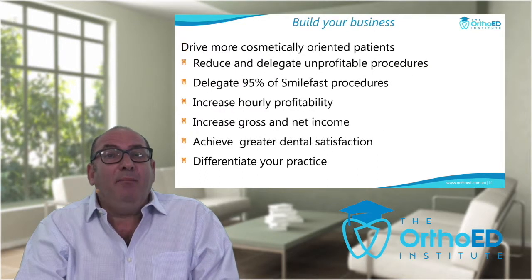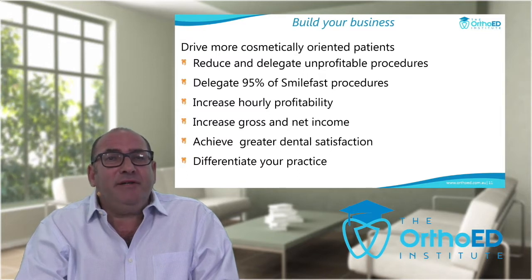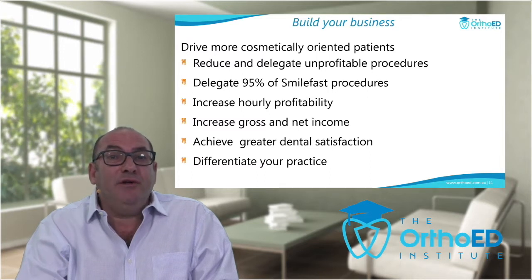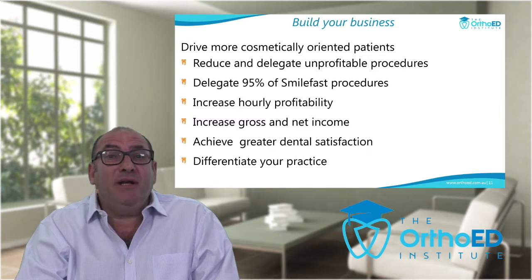It will build your business by driving more cosmetically oriented patients into your practice, which are the best type of patients. Done correctly, we can reduce and delegate your unprofitable procedures. With SmileFast, as with most orthodontics, we can delegate 95% to our auxiliaries such as hygienists or therapists, making it very profitable. It will differentiate your practice — the name of the game in today's competitive market — and for most of you, bringing orthodontics into dentistry will achieve greater dental satisfaction because your patients are going to love you for what you do.